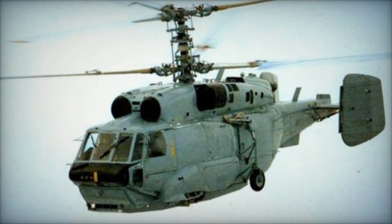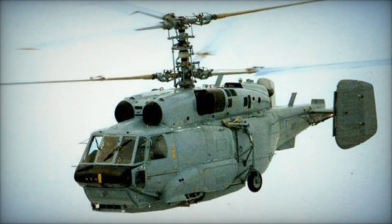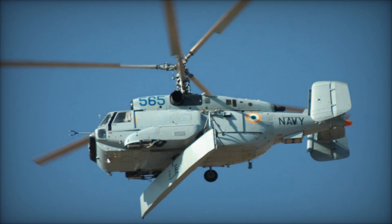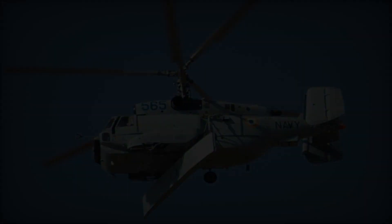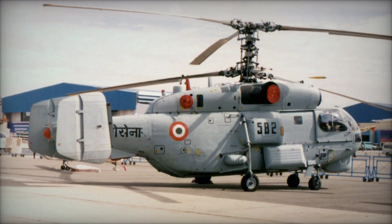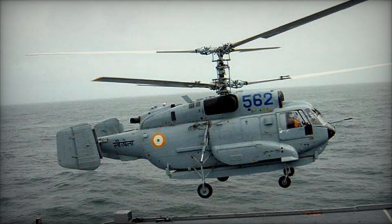The Yak-44, a fixed-wing design for carrier-based operations, was also abandoned due to the collapse of the Soviet Union. While three An-71 prototypes were constructed, only a full-scale mock-up of the Yak-44 was ever produced. This series of events led to the adaptation of the reliable Ka-27 Helix anti-submarine helicopter into the Ka-29 variant for naval use.